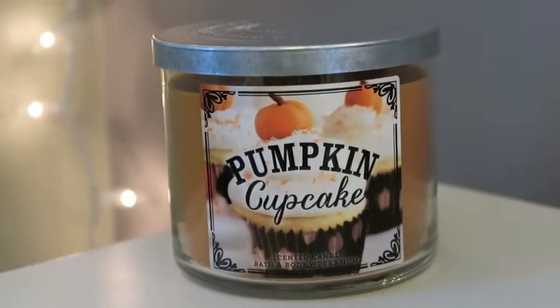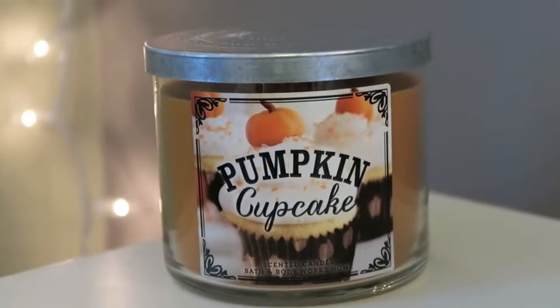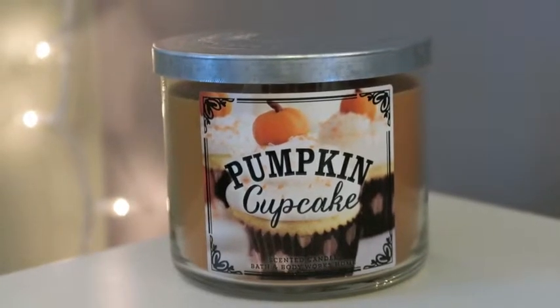The next one is Pumpkin Cupcake. I had never had a fall candle before and fell in love when I smelled this one. It smells like pumpkin with straight-up frosting from a cupcake. The description says: satisfy your sweet tooth with freshly baked pumpkin cupcakes covered in loads of rich buttercream frosting — and that's totally what it smells like, straight off the label.